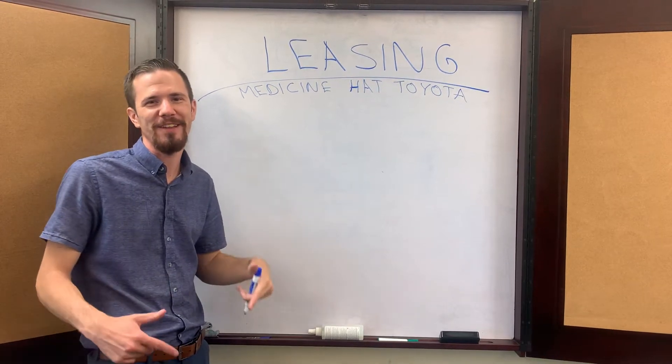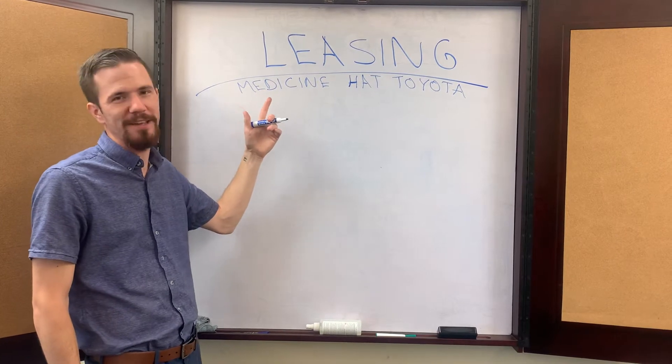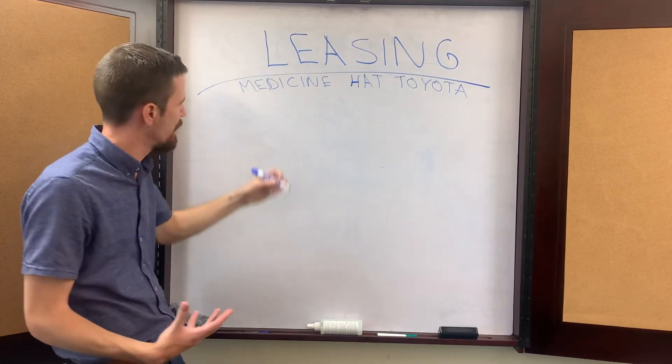Hey everybody, it's Brandon Robinson, your friendly sales manager down here at Medicine Hat Toyota, coming at you with another video about leasing. Today I want to talk about the maintenance portion.